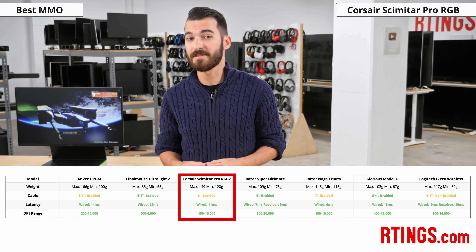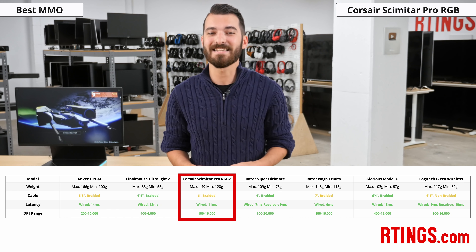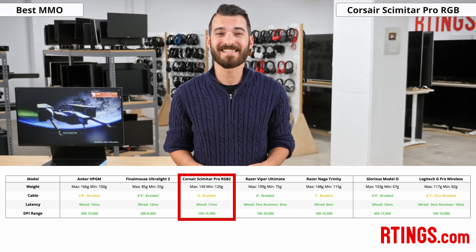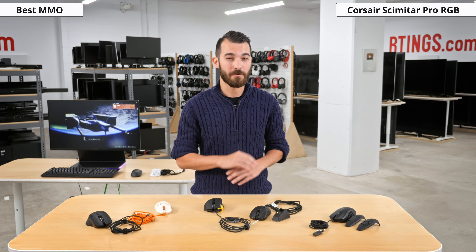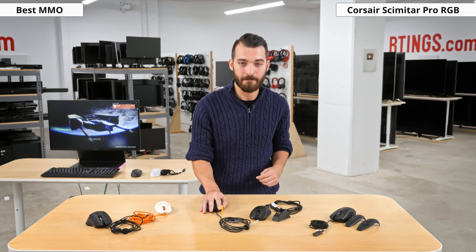The Corsair does have some great latency, sitting around 11 milliseconds. It does have amazing DPI performance, which is customizable from 100 DPI all the way up to 16,000 DPI in increments of 1. There's a lot of customization options for this mouse that would lend itself to any MMO player looking for a solid, tough, and performant mouse.